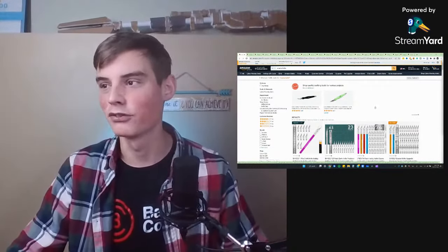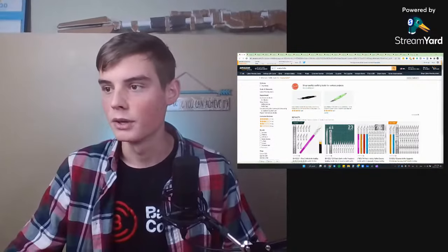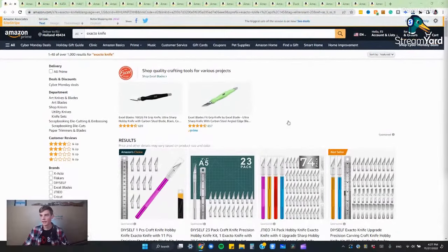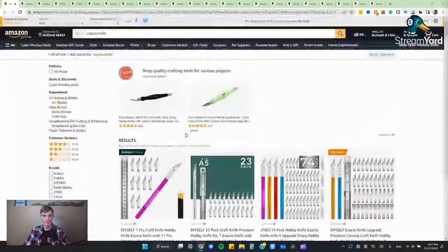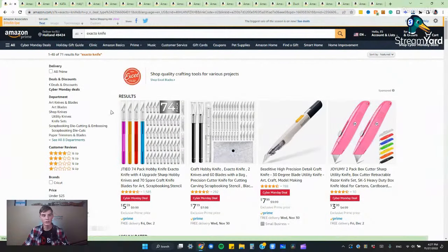We're going to jump right into this and the first deal that we're going to look at are deals on knives. Right here we have a bunch of deals and the cool thing about Amazon when you're looking for Cyber Monday or Black Friday deals — I'm recording this on Sunday so Black Friday's actually already passed — is that if we want to look at only the items that are on sale we can filter it to just those deals.